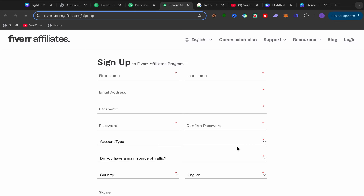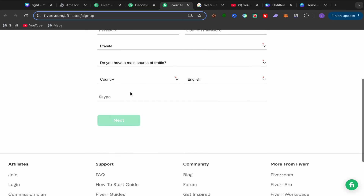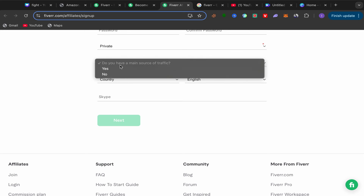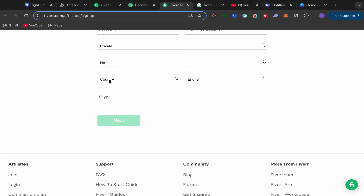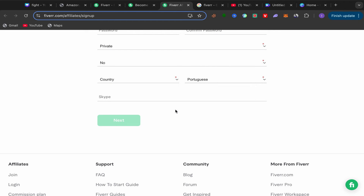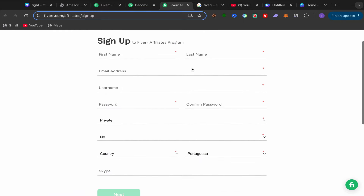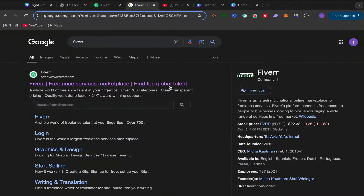You'll be on the Fiverr affiliate program sign-up page. Fill in your first name, last name, email address, username, password, and account type. For the main source of traffic question — if you have a website, select Yes; if not, select No. Choose your country and language. If you have a Skype account you can add it, but it's optional. Click Next, answer a few more questions, and that's it — the sign-up process is super easy.